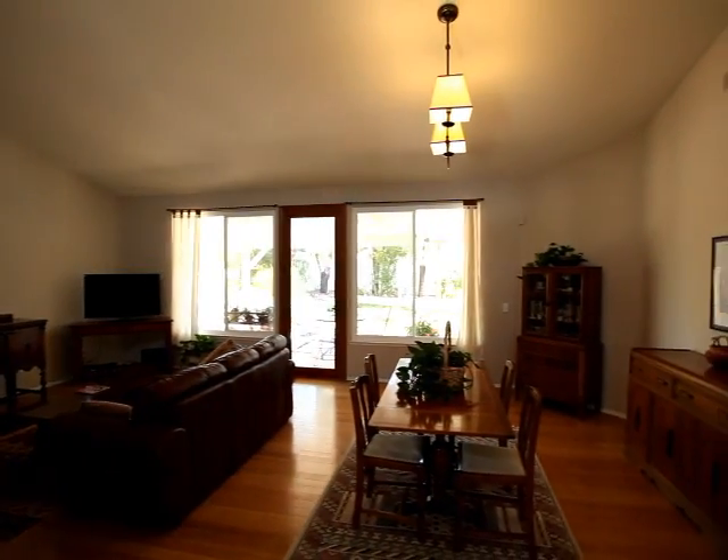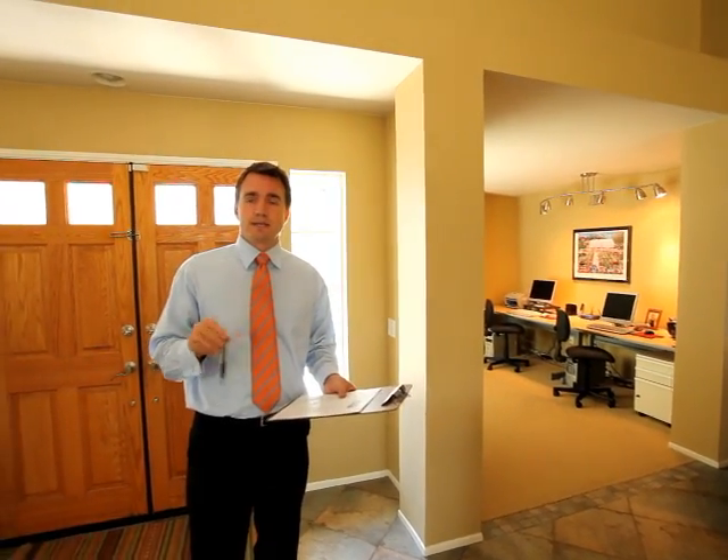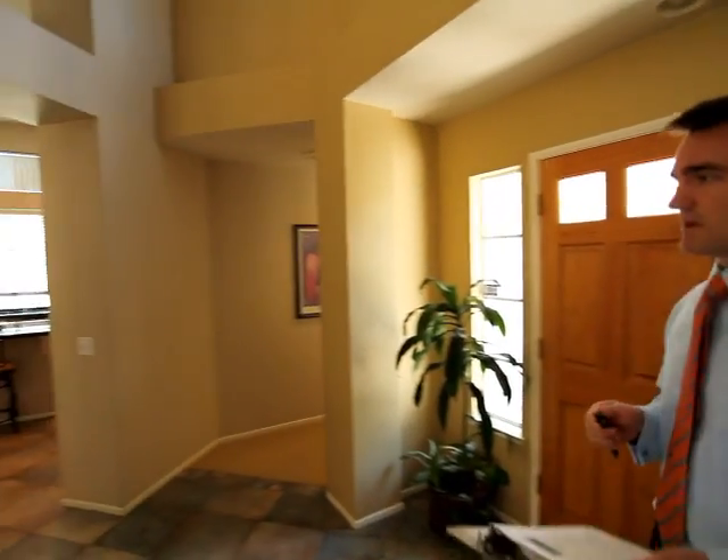And this floor plan — the last closed sale, we're actually listing at a slight discount under that. But quite frankly, I think this is one of the best of this plan to come available in this neighborhood, so this is a great opportunity for someone.